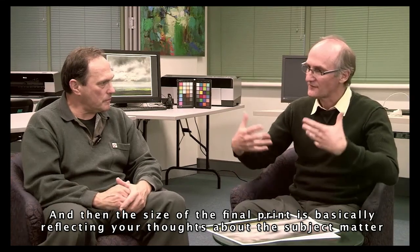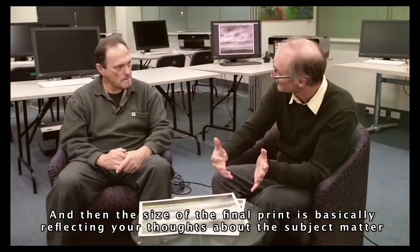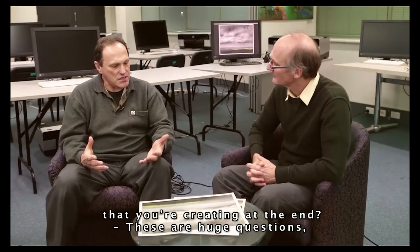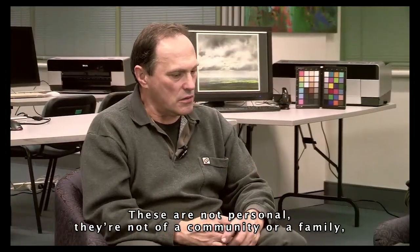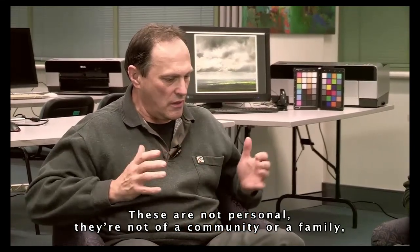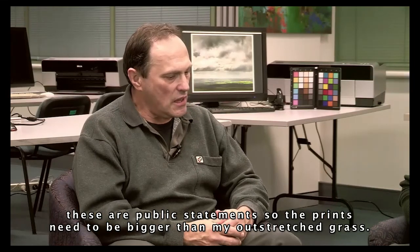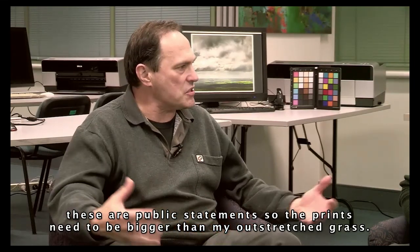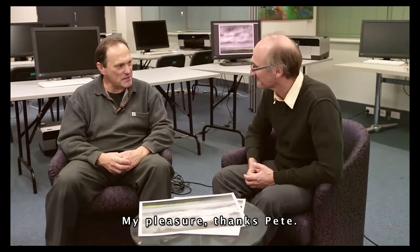And the size of the final print is basically reflecting your thoughts about the subject matter you're creating? These are huge questions — questions of identity, of place and belonging. These are not personal, not of a community or a family. These are public statements, so the prints need to be bigger than my outstretched arms. Les, there's an awful lot to it. Thank you very much. My pleasure. Thanks, Pete.